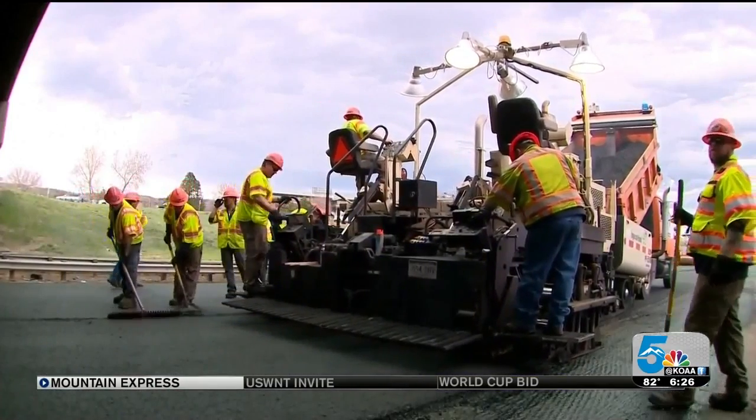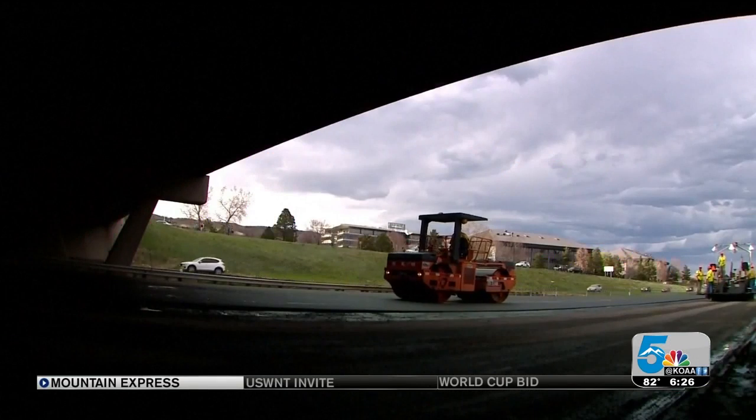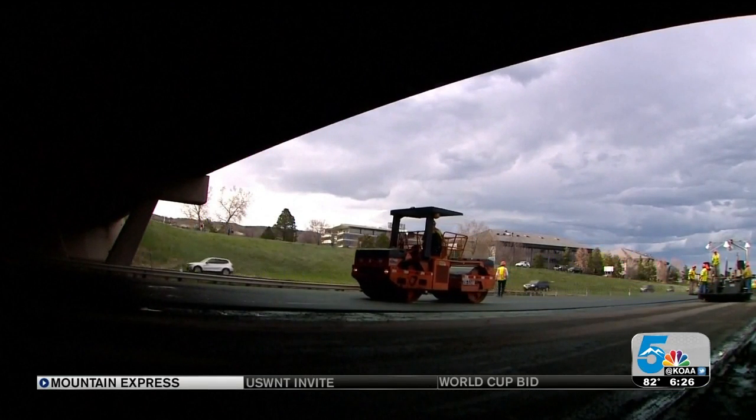The project should be done by late next year with toll testing through the spring of 2021. When that's done, the lane will open officially.